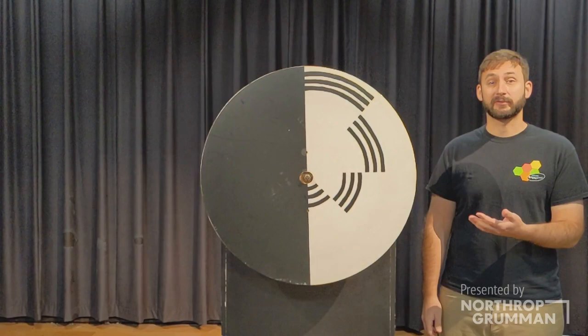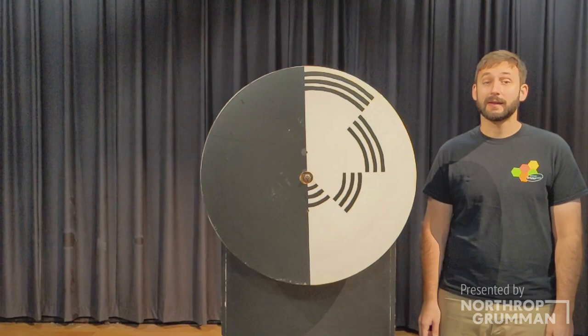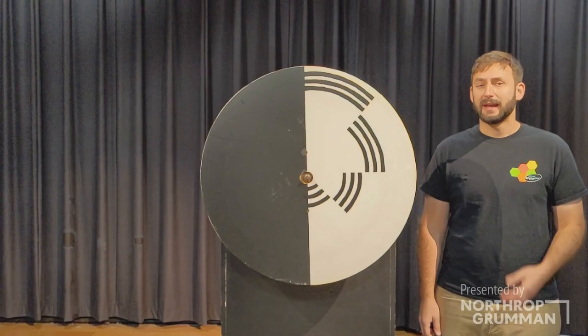This is a Benham's disk, named for journalist and amateur scientist Charles Benham. He also liked to design spinning tops. He would put an image on the top, so when it spun, an optical illusion would occur. This is one of the patterns he chose. It's an interesting pattern, but notice that it's entirely black and white.